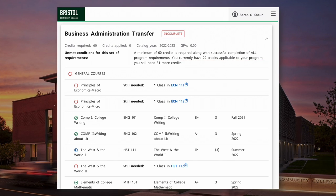Following the overall credit count, you'll find the program requirements, which list the specific courses that are required to complete your degree.